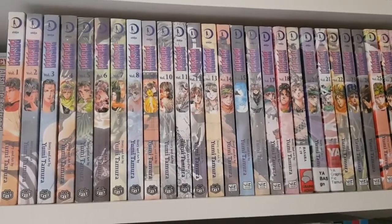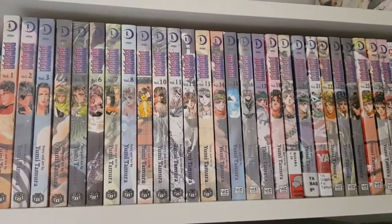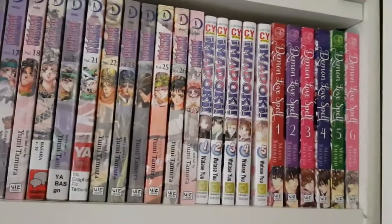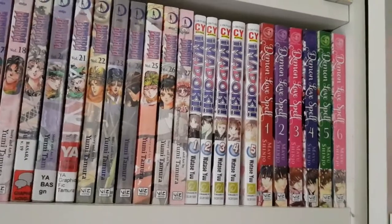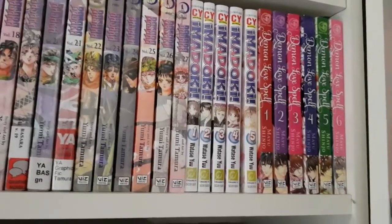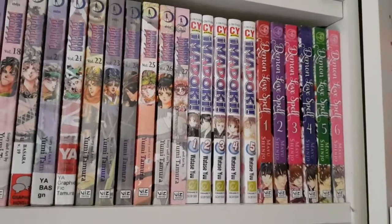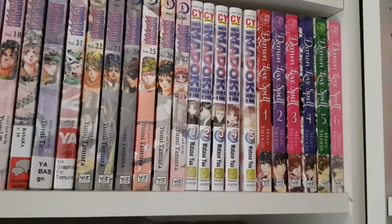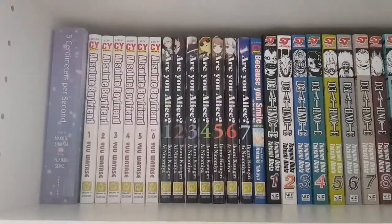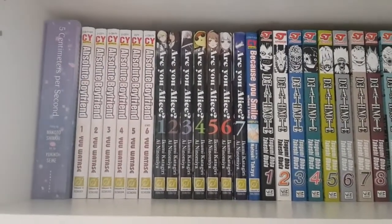I was able to collect the whole Basara series this year. I'm actually going to save the story of how I got it for another video about how to hunt for out-of-print manga when Amazon is selling volumes for $100. Then I have Imadoki volumes one through five complete — a really cute shoujo series about gardening by Yu Watase. Then Demon Love Spell volumes one through six complete by the same mangaka who did Sensual Phrase — I've read the first two volumes and really enjoyed it.